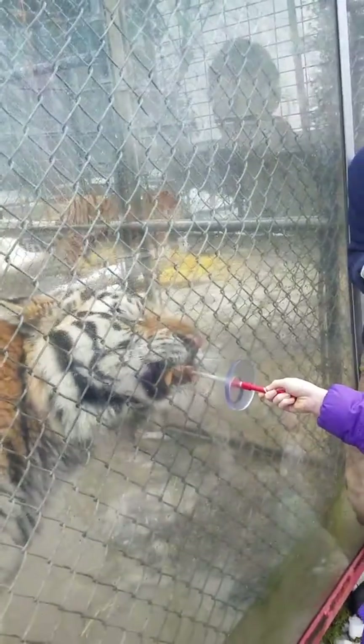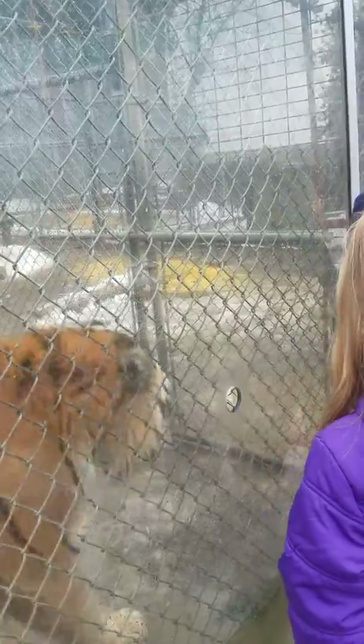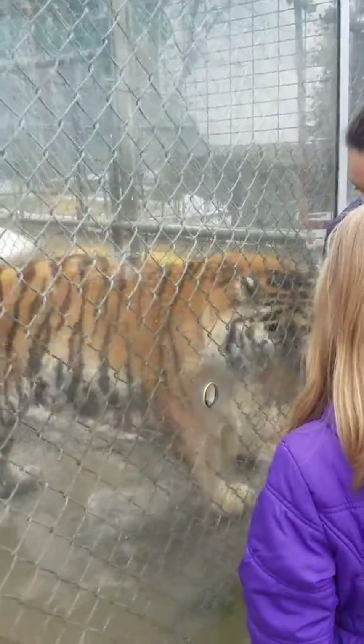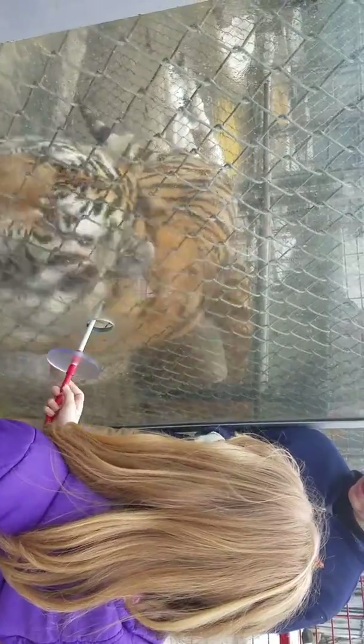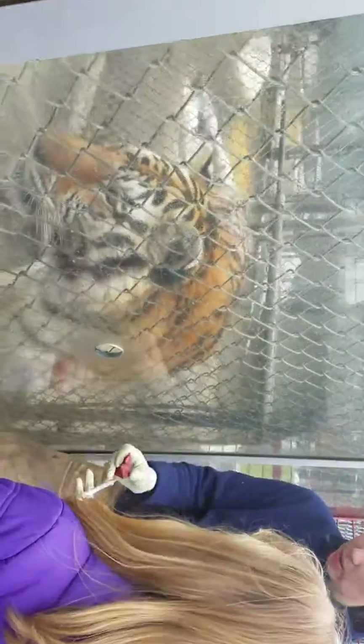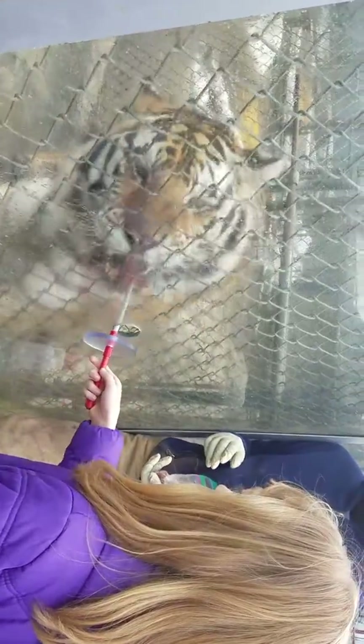He's got really big old teeth. Sometimes it makes it hard for him to take that treat there. You did it perfectly. Big teeth. Those canine teeth are about three and a half inches long, and he's got 18 razor sharp claws to go along with it.